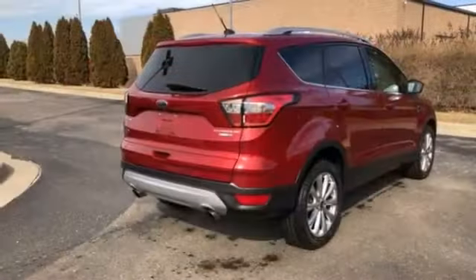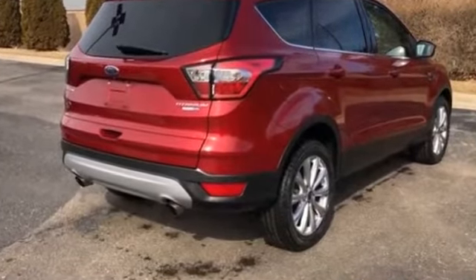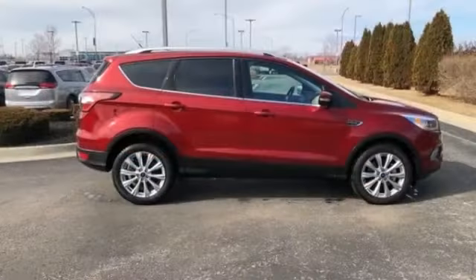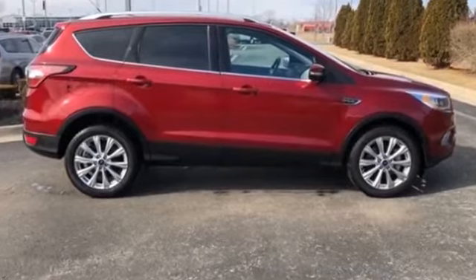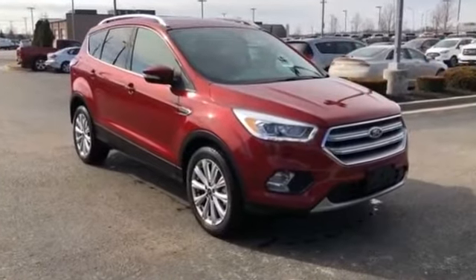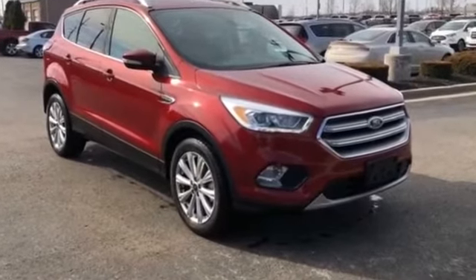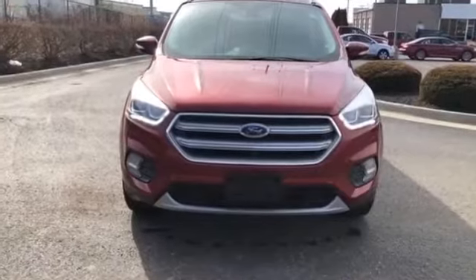Auto dimming rearview mirror, aluminum wheels, passenger side airbag sensor, adjustable steering wheel, traction control, universal garage door opener, power side view mirrors, variable speed intermittent wipers, alarm system, air conditioning, ABS, power locks, and heated front seats.